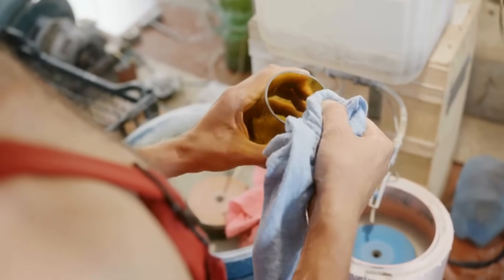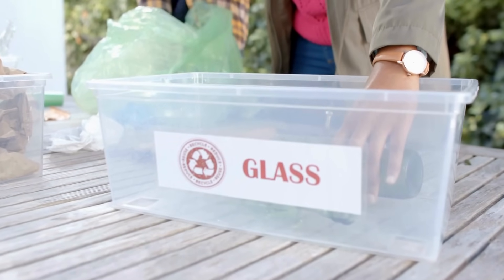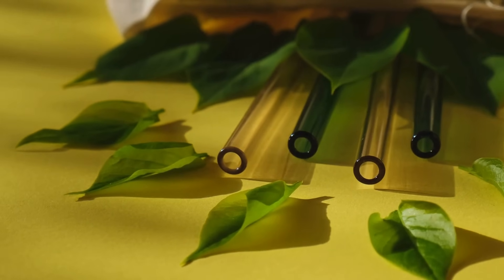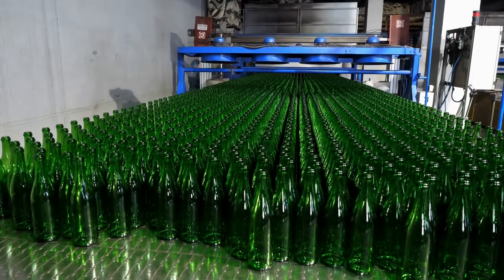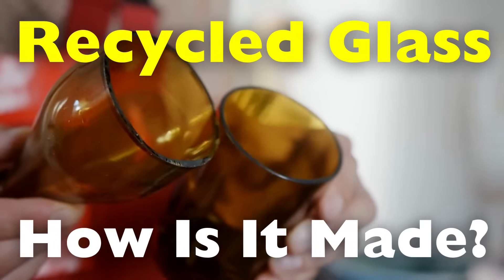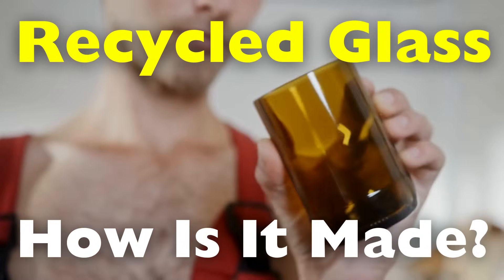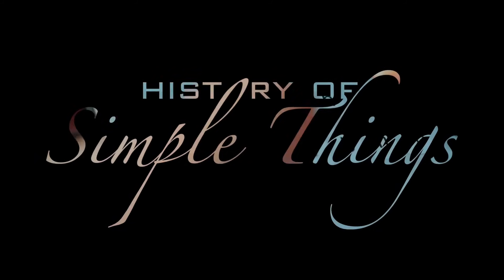Have you ever wondered what connects a glass bottle, a stained glass window, and a simple jar tossed into the recycling bin? If so, you've played a part in the story of glass. This ancient material is not only versatile and durable, it's also one of the few we can recycle indefinitely without losing quality. But what actually happens once that empty bottle leaves your hands? How does used glass get transformed into something entirely new? Stick around as we explore the remarkable journey of recycled glass right here on History of Simple Things.